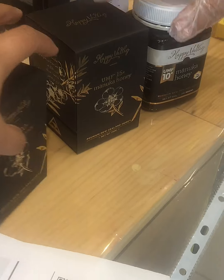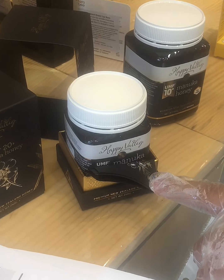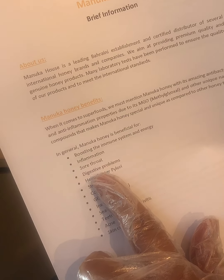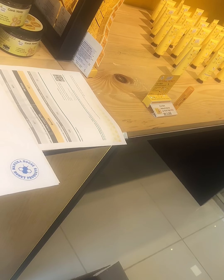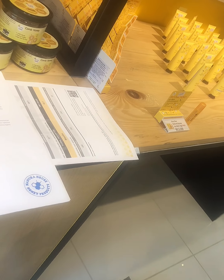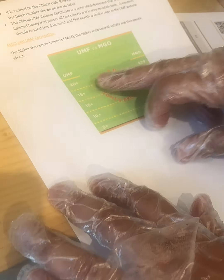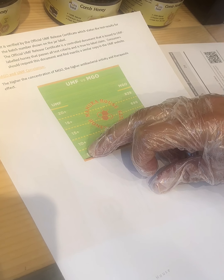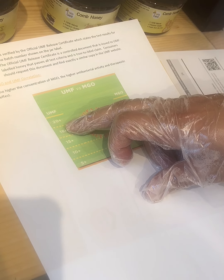Manuka honey benefits include boosting the immune system, reducing inflammation, soothing sore throat, and helping digestive problems — including colon health. Many customers ask about it daily for colon cancer support. Distributors should explain that the higher grade provides more benefit, and all of the honey is 100% natural with nothing added.